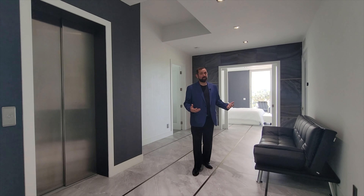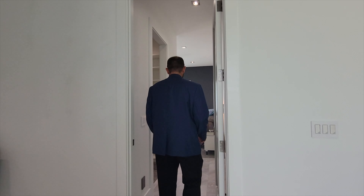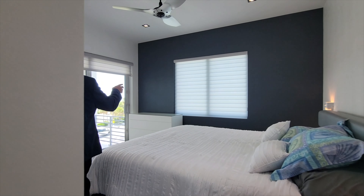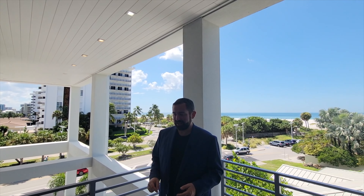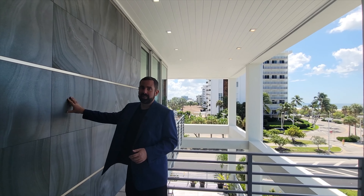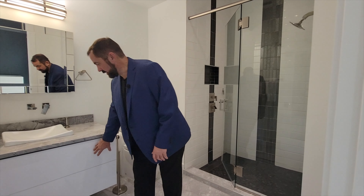Going over to the left, we get into bedroom number four with nice upgraded carpet, a window looking out onto the beach, and a sliding glass door. Stepping out onto the balcony, the view is amazing — this balcony goes all the way around to the primary bedroom suite, and you can see that Italian tile on the wall out here as well.